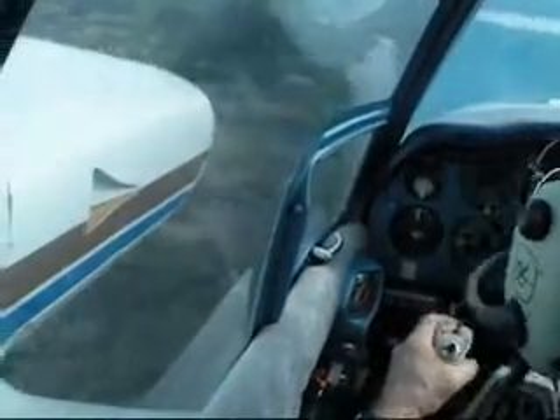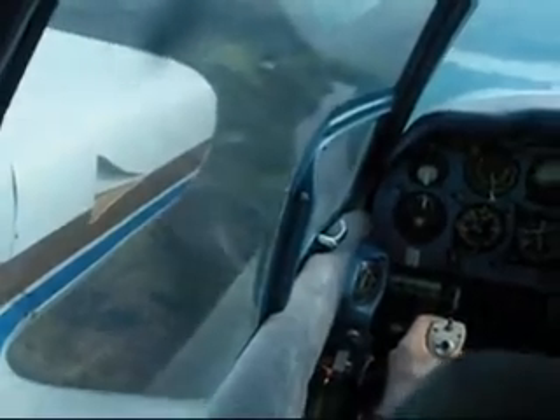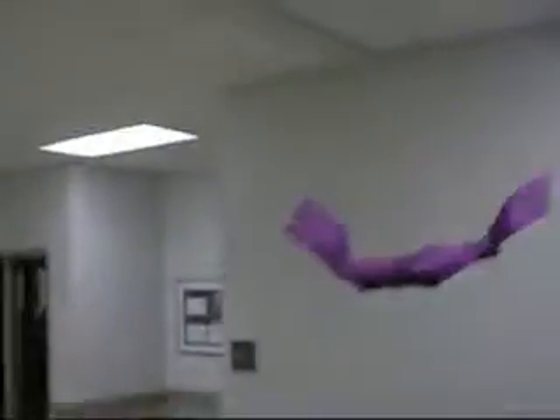An airplane has an on-board flight control system. The pilot controls a walk-along glider by modifying the wind in the vicinity of the airplane.